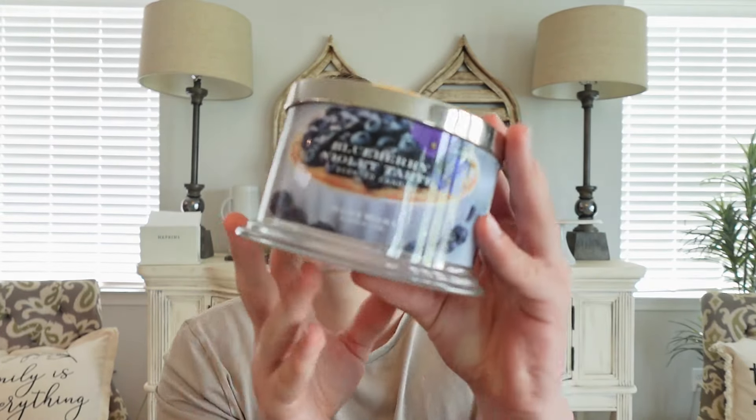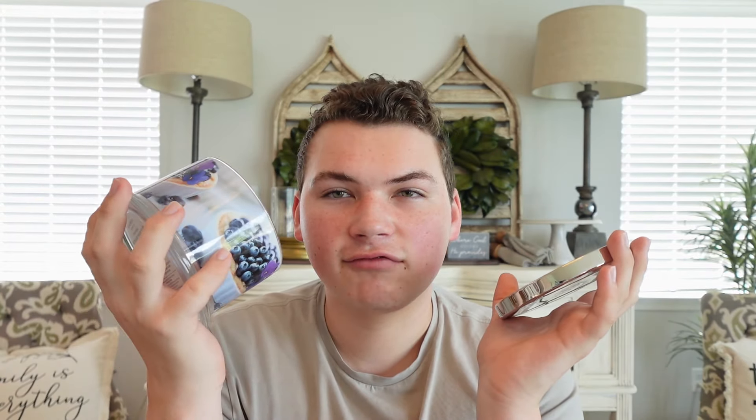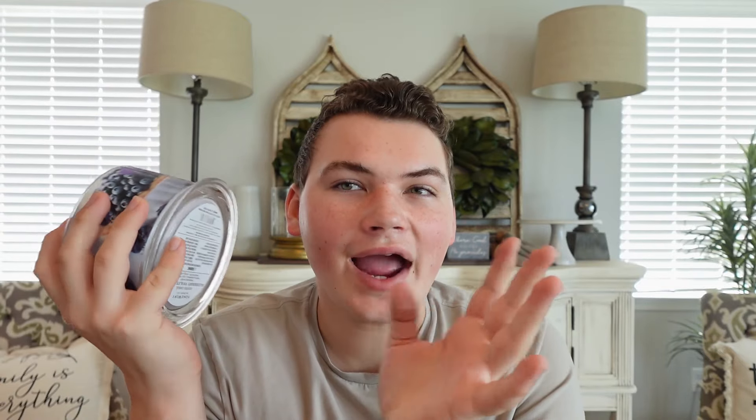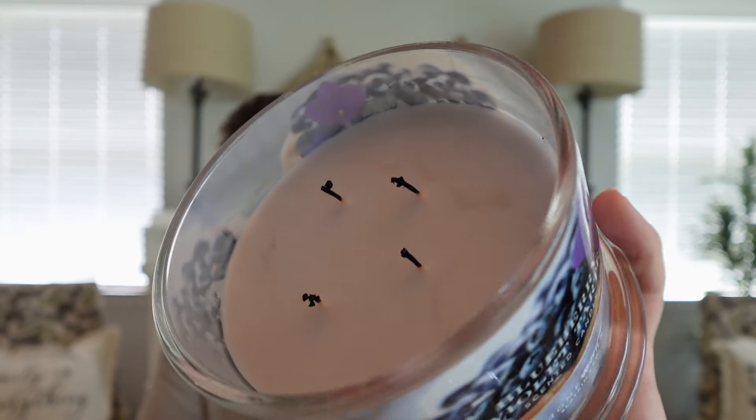The other Homeworx candle I was enjoying is Blueberry Violet Tart, which released earlier this year. I really like this scent — it reminds me a lot of the Farm Stand Blueberry, though it does have a slight floralness from the violet. The notes are fresh blueberries, violet petals, big pastry, vanilla, and green bean. I think it uses the same blueberry as the Farm Stand — it has that gourmand quality but the floral just adds this unique touch. I love this one; I even have a backup. The wicks are a bit skinnier and have some carbon mushrooms, so I'll need to trim before the next burn.